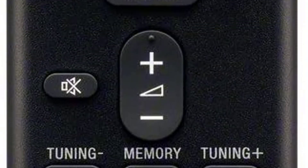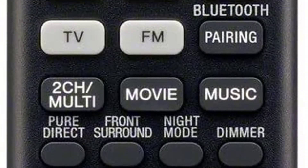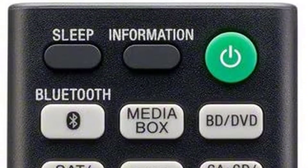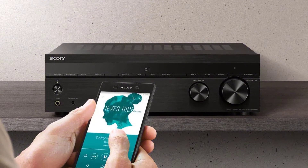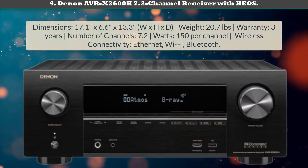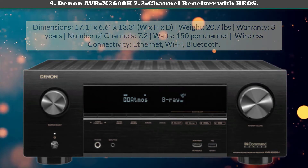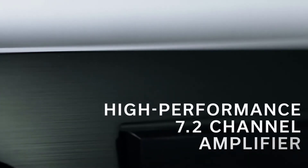With multiple inputs, 4K HDR pass-through, and Dolby Vision support, the STR-DH590 has everything you need to enter theater-level quality surround sound. For music, Hi-Res Audio support offers better-than-CD sound, and built-in Bluetooth allows you to easily play all of your favorite songs from your smartphone or tablet.